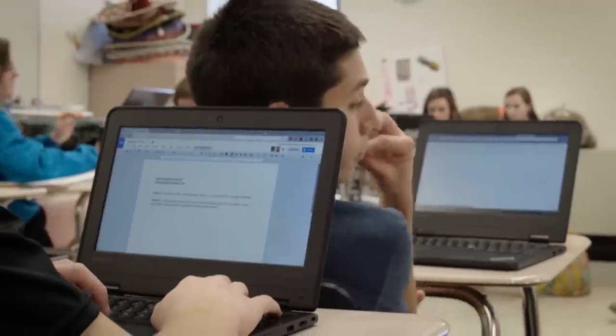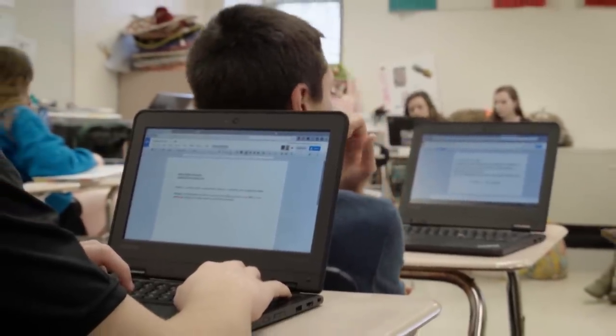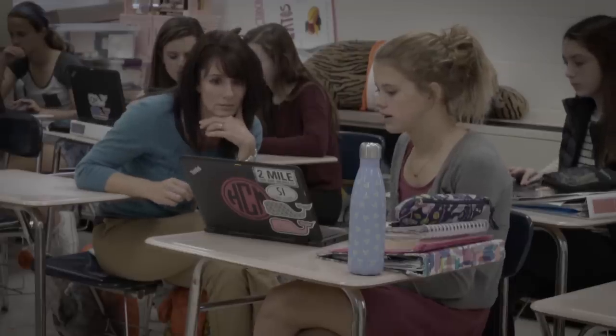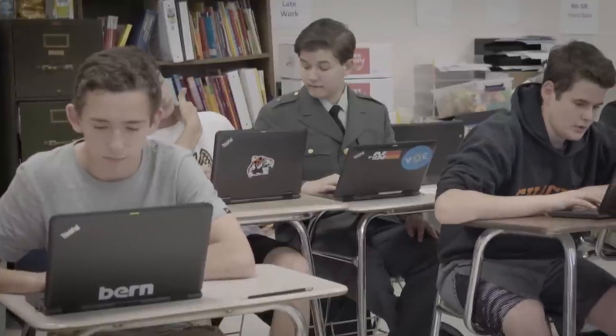Putting Chromebooks in students' hands is the first step. We use Google Classroom to provide materials for kids — whether it be they're all working on the same text, or we can put out links and have students choose between articles that they read.